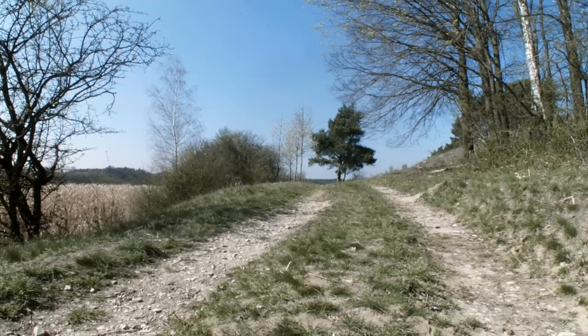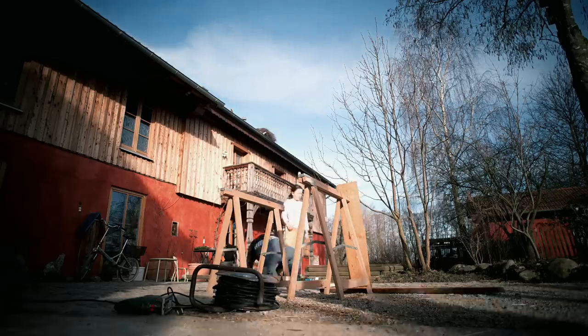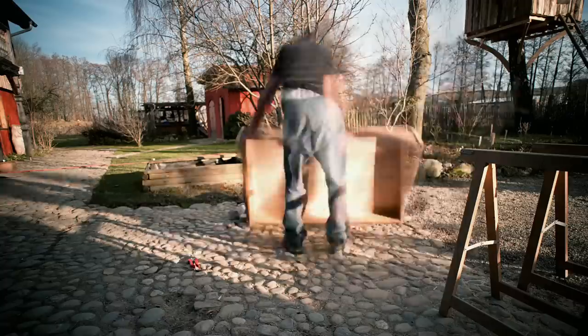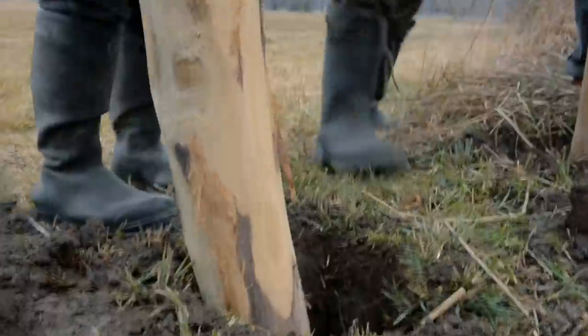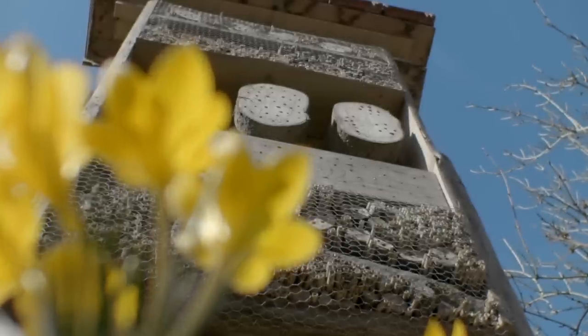Not all solitary bees nest in the ground, and many will happily move into man-made accommodation. A wooden box filled with twigs and logs is all that's needed to make a bee hotel. The rooms are simply holes drilled into blocks of wood. Erected in early spring and facing southwards, it won't be long before the first guests move in.